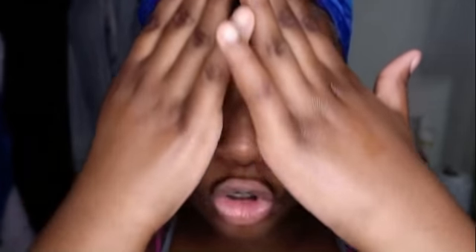After I pat my face dry — my face will sometimes be a little red. This is the result after I get done patting my face dry. You never want to scrub your face — you don't want to rub it. You want to pat dry. And then after that, this is my skin.